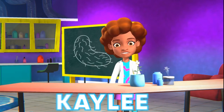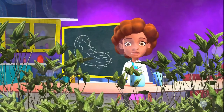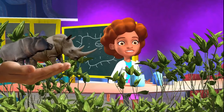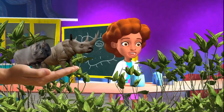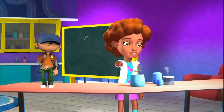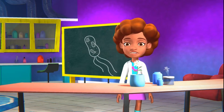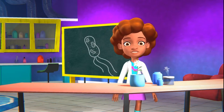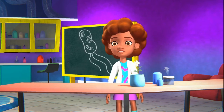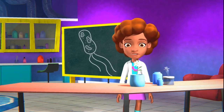Hey there, Kaylee here. Today, I want to talk about some fascinating biology. Biology is essentially the study of life and all living organisms, including you. The truth is, there's so much that goes on inside of your body all the time, and we don't even realize it. So today's lesson is about something in your very own body.